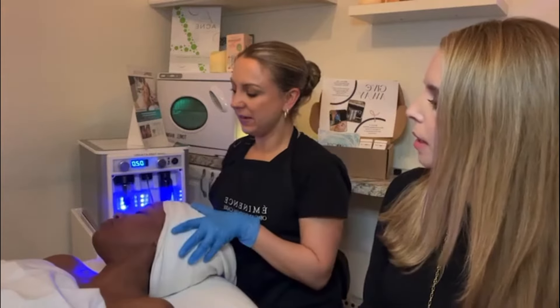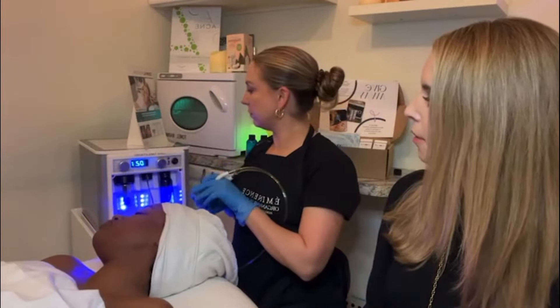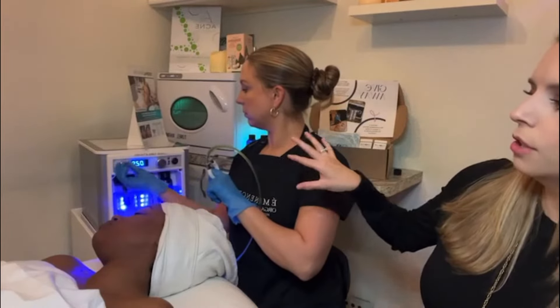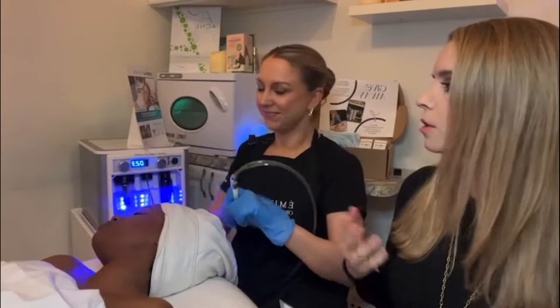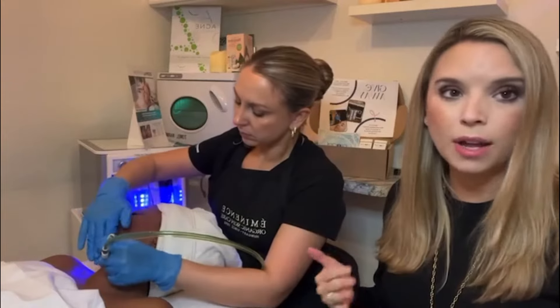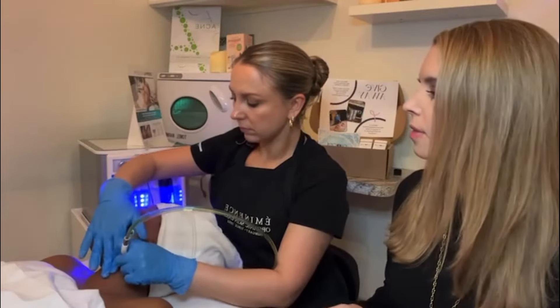Now she's going to do the other side of her face. When you see her playing with the dials, she's adjusting the suction and the flow. The flow is what helps the serum come out and really infuse into your skin, giving you that nice plump, firm look, and really helps diminish any fine lines and wrinkles. The suction is what's going to really help with exfoliation.